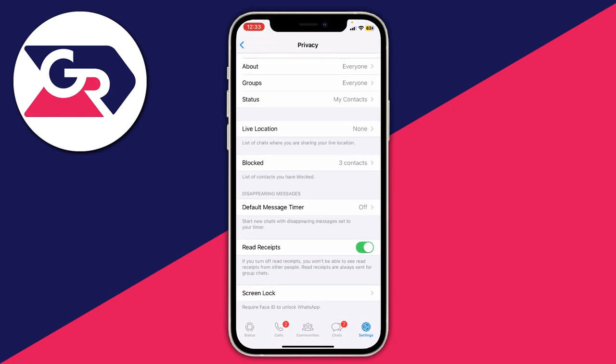It says here that if you turn off Read Receipts, you won't be able to see read receipts from other people either. Now that it's turned off, other people won't see blue ticks on your messages, but it also means you won't see blue ticks on others' messages. You can always come back here and turn it back on if you want.